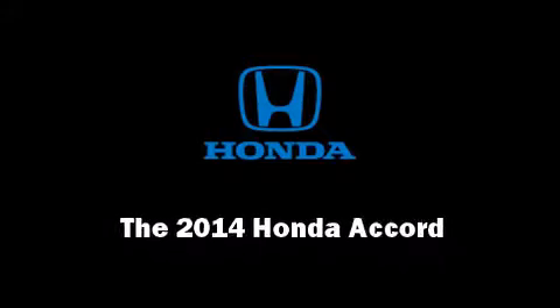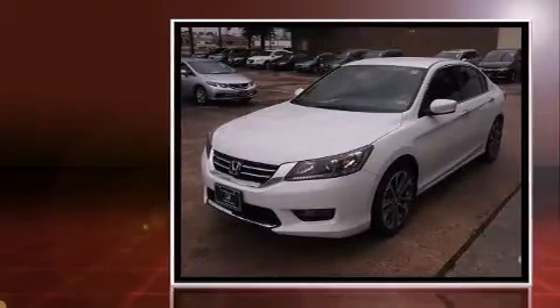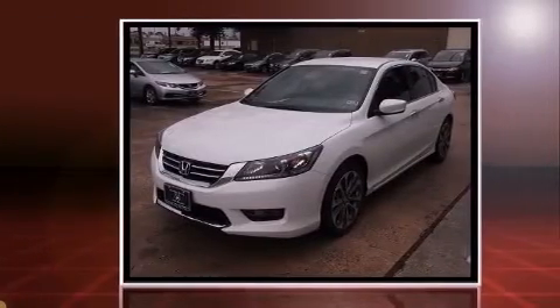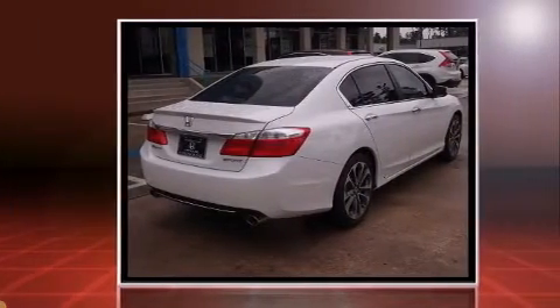Introducing the 2014 Honda Accord. This four-door, five-passenger sedan is waiting for you to take home. It features a front-wheel drive platform, an automatic transmission, and a 2.4-liter four-cylinder engine.